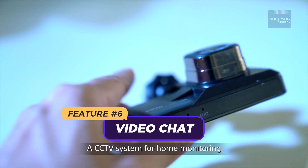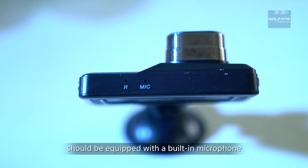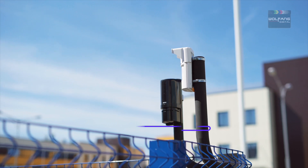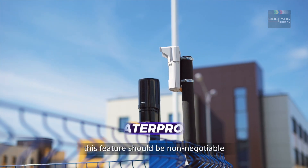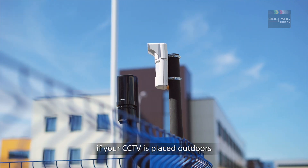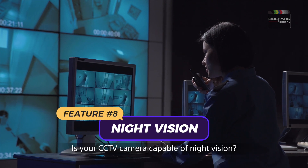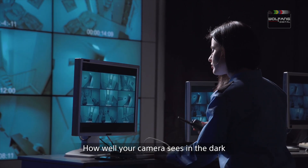If it's a wireless CCTV system, the camera can be moved if you find a better spot. Feature number six: video chat. A CCTV system for home monitoring should be equipped with a built-in microphone that allows for two-way communication. Feature number seven: waterproof. To protect it from the weather, this feature should be non-negotiable if your CCTV is placed outdoors.